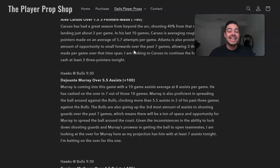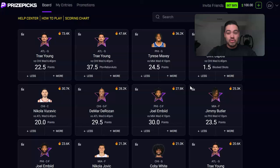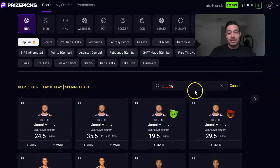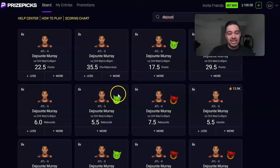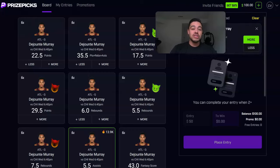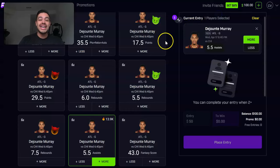The Bulls are giving up the third most assists to shooting guards over the past seven games, which means there will be a ton of space and opportunity for Murray to spread the ball around. I'm projecting his assist prop to end at seven assists tonight. We're locking in the over for DeJounte Murray at five and a half assists. Over on Price Picks, searching DeJounte — 13.9 thousand people have already put money into it. Looking at his five-day chart, he hit 13 against Miami and 12 against Denver. Let's get that over five and a half assists.